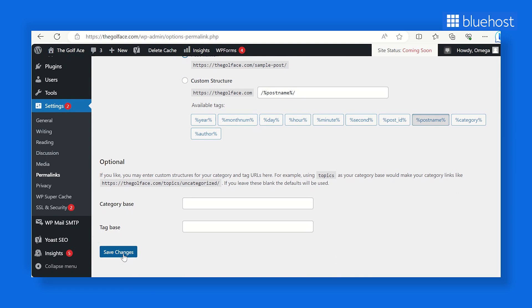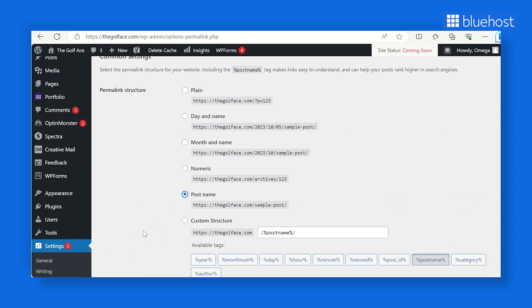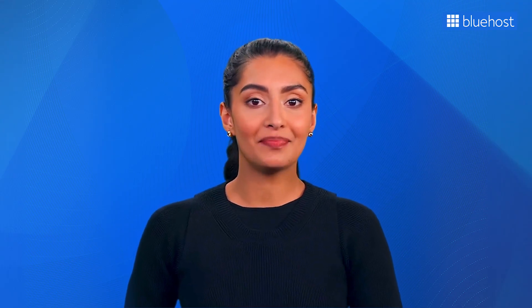However, a quick note: if your website has been running for more than six months, avoid changing your permalink structure unless you're currently using the numbers option. If you're using day-and-name or month-and-name, it's best to stick with your current setup. Changing permalinks on an established site can impact social media share counts and existing SEO rankings. If you must make this change, consider hiring a professional to set up proper redirects, but be aware that you may still lose social share counts on the affected pages.